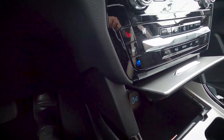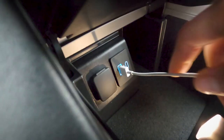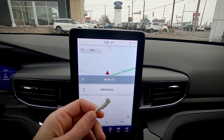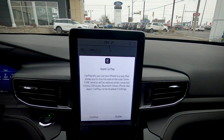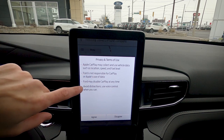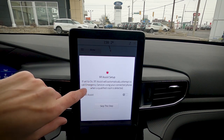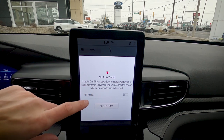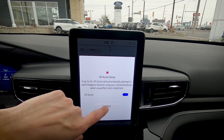To set up Apple CarPlay, plug your USB cable into any available port and connect the other end to your iPhone. A CarPlay prompt appears on screen — hit continue and agree to the terms. A 911 assist prompt will appear — absolutely turn this on, as it auto-dials 911 if a collision is detected with your phone connected.